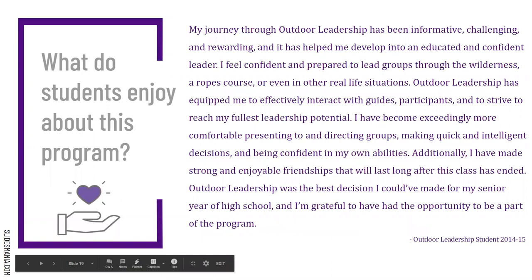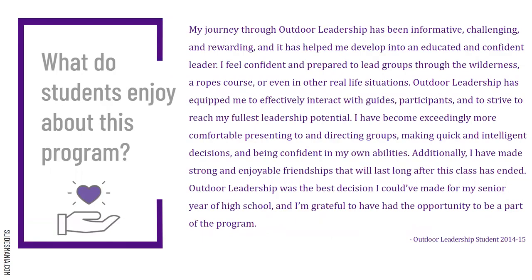Just some words from some former students: 'My journey throughout outdoor leadership has been informative, challenging, and rewarding. It has helped me develop into an educated and confident leader. I feel confident and prepared to lead groups through the wilderness, a ropes course, or even in other real-life situations. Outdoor leadership has equipped me to effectively interact with guides and participants, and to strive to reach my fullest leadership potential. I've become exceedingly more comfortable presenting to and directing groups, making quick and intelligent decisions, and being confident in my own abilities. I've made strong and enjoyable friendships that will last a long time after this class has ended. Outdoor leadership has been the best decision I could have made for my senior year of high school, and I'm grateful to have had this opportunity.'